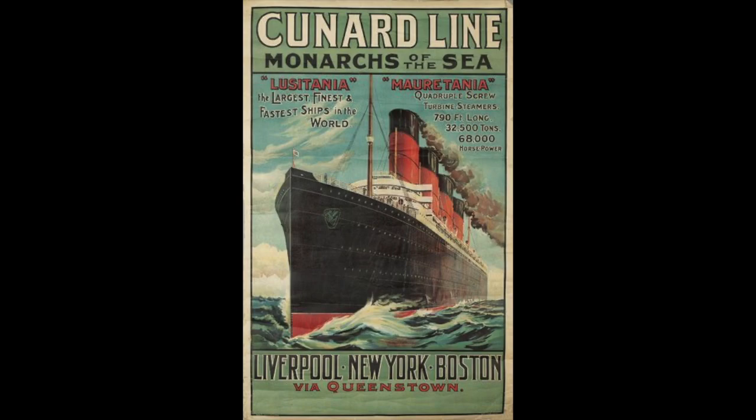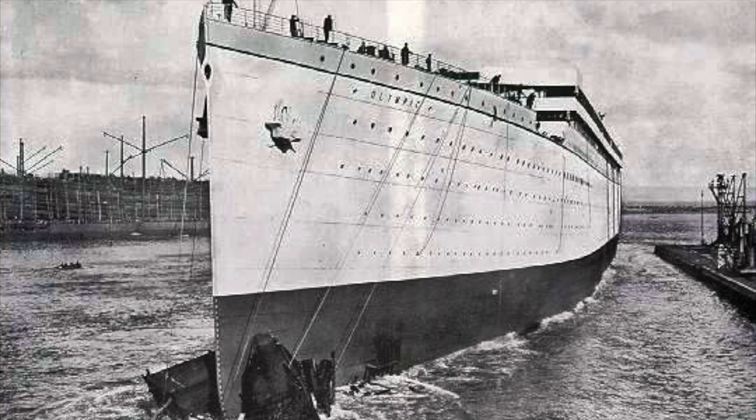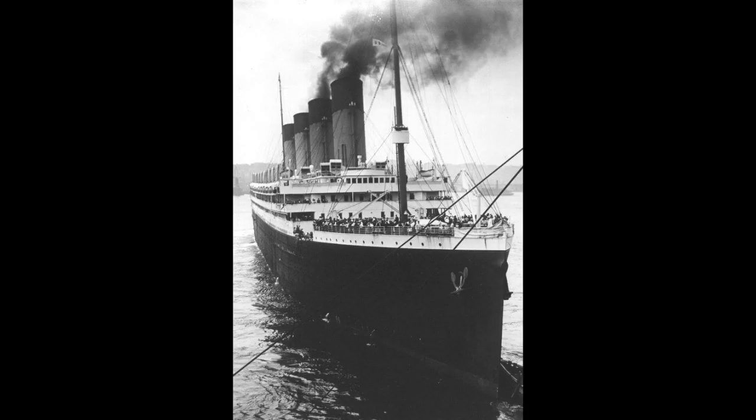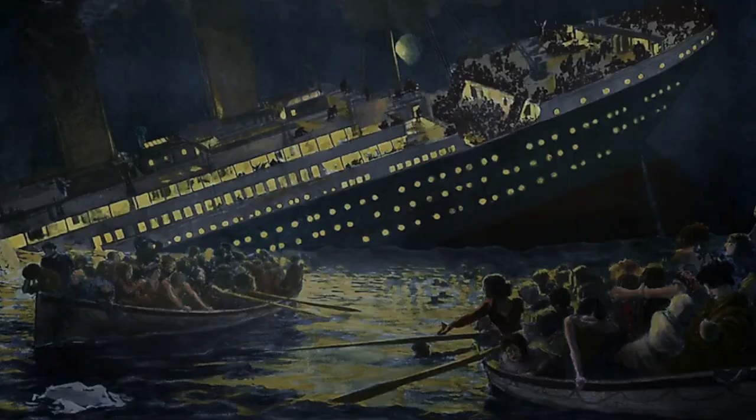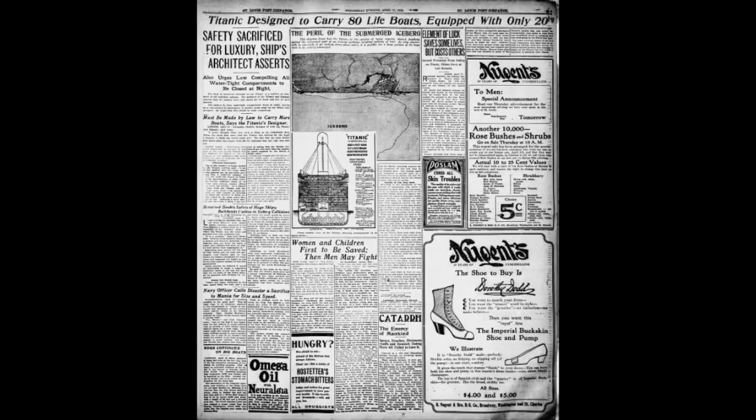With its major achievement, White Star Line wanted a piece of that pie, and in late 1907 they ordered the Olympic class liners, which would also be the largest in the world. The first one in the class, Olympic, launched in 1911 and had a very good career with only a few big accidents. Her sister, the Titanic though, would not have this, because in April of 1912 she sank on her maiden voyage, with a loss of 1,500 passengers out of the 2,000 on board.